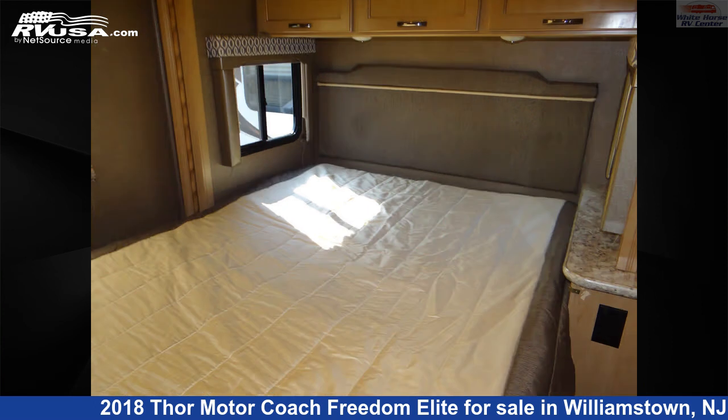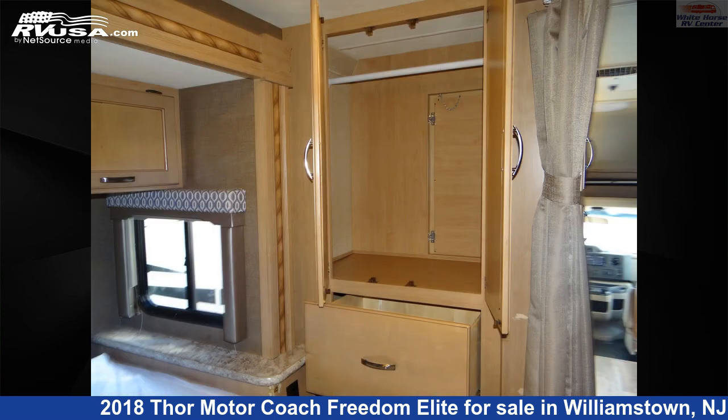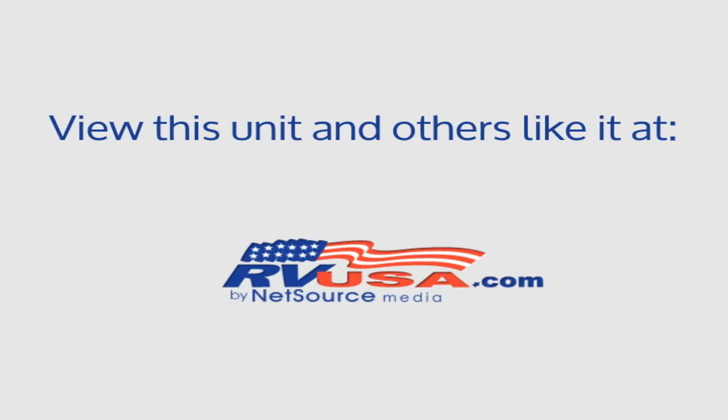This 2018 Thor Motorcoach Freedom Elite 22FE East West Queen Bed Slide is built on a Ford E350 chassis and is powered by a Triton engine. For more information and pricing on this unit, and to see all units available for sale by Whitehorse RV Center, visit rvusa.com.